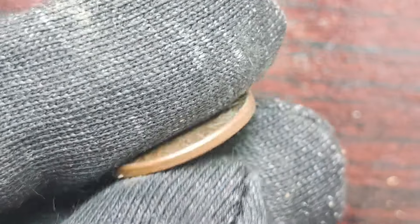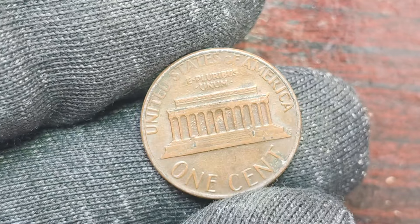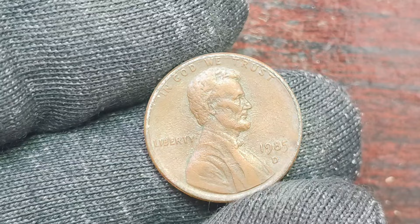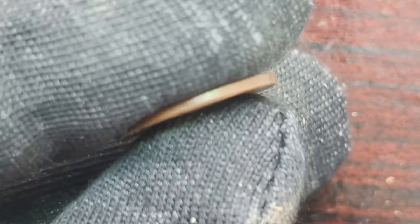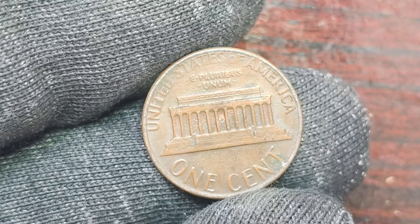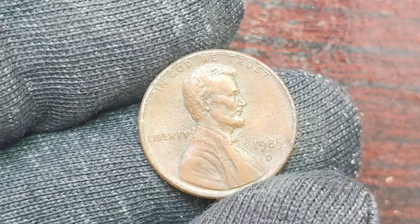But it doesn't stop there. Another factor that can influence the value of a coin is its condition. A well-preserved 1985 D Lincoln penny with a mint mark in uncirculated condition could be worth significantly more than one that has been heavily circulated. Collectors are willing to pay top dollar for coins that are in pristine condition, as they are harder to come by and more desirable to add to their collections. So, how do you know if you have a valuable 1985 D Lincoln penny with a mint mark in your possession? Well, the first step is to carefully examine the coin for any errors or variations. Look for off-center mint marks, doubling on the lettering or date, or any other abnormalities. You may want to consult with a professional coin appraiser to get an expert opinion on the value of your coin.